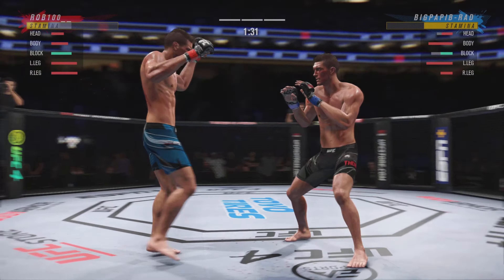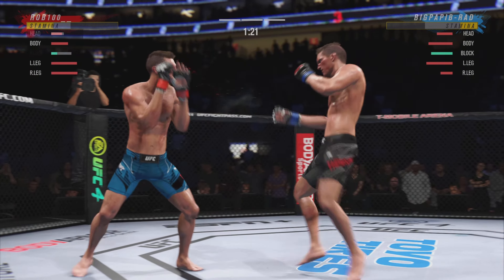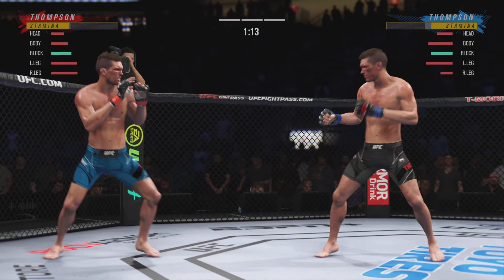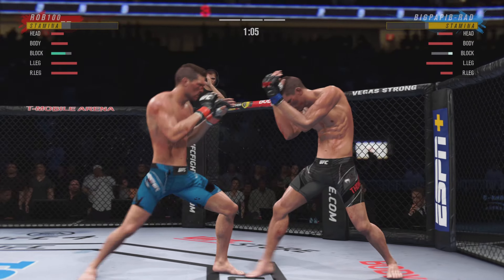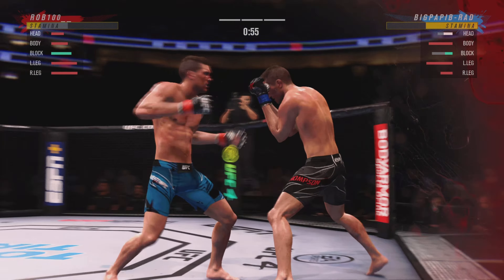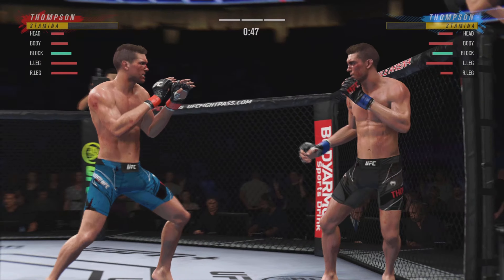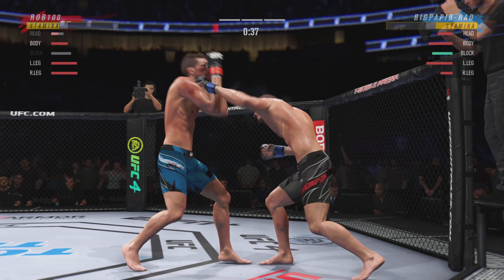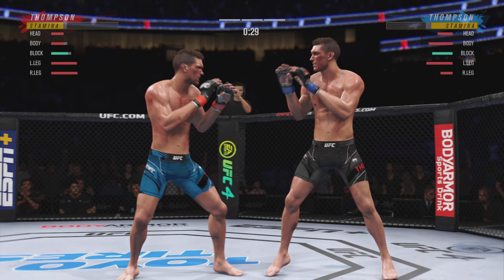Thompson gets up but he looks dazed and confused. Blocks that strike. Over and over he's landing these big body kicks. He needs to start looking to finish. How is his opponent still standing? This fight is supposed to be over — it might not be over now, but it's going to be over very soon. Tried to set up the straight left but he missed. 30 seconds remain in the round.